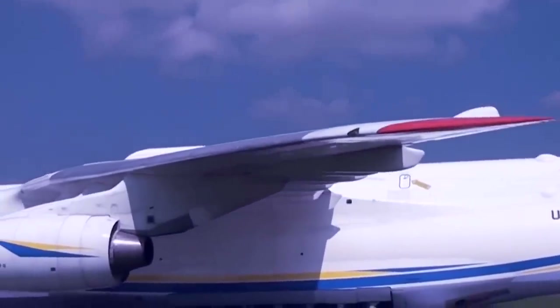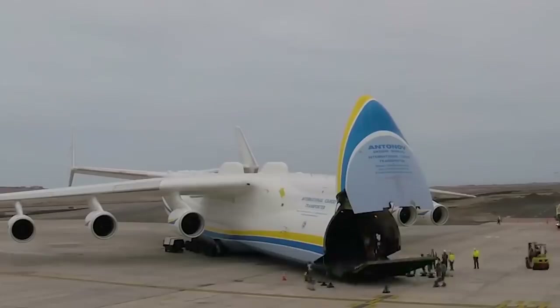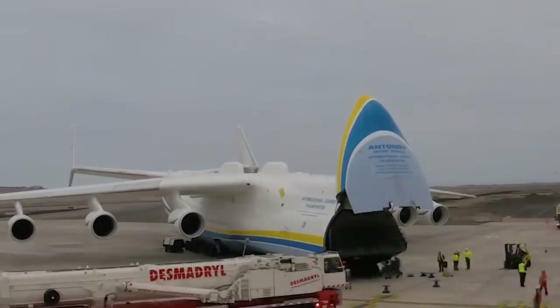It's not only one of the largest machines ever built by man, it's also a modern marvel of technology, despite being quite old. It first took to the skies in 1988.